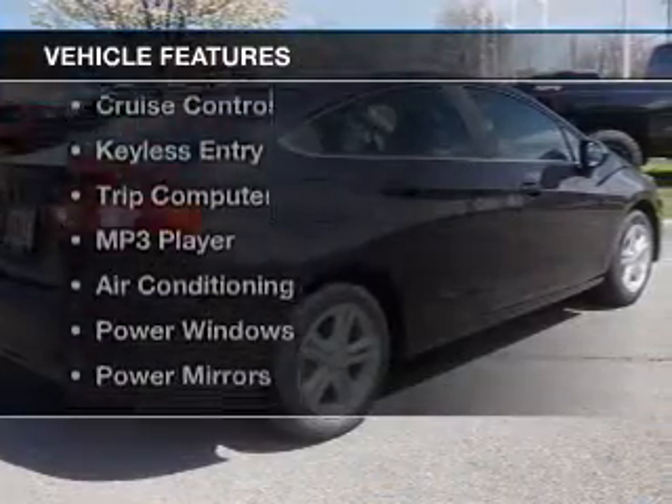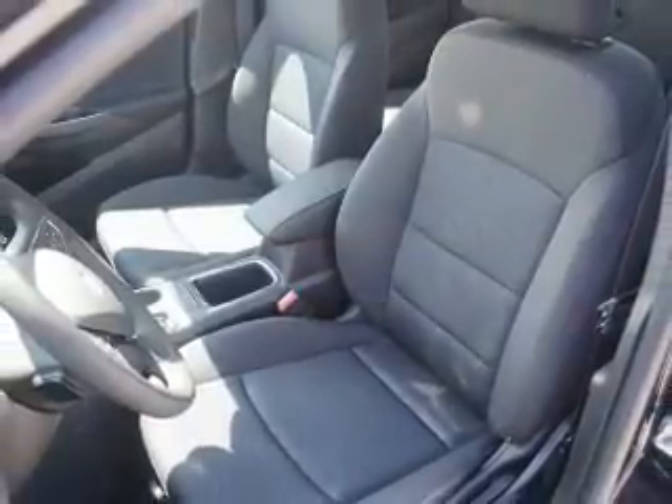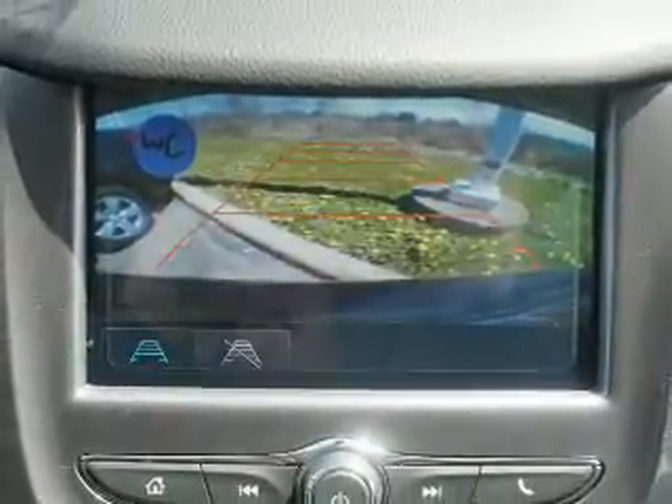The features include a satellite radio, steering wheel controls, alloy rims, cruise control, keyless entry, a trip computer, an MP3 player, air conditioning, power windows, and power mirrors.